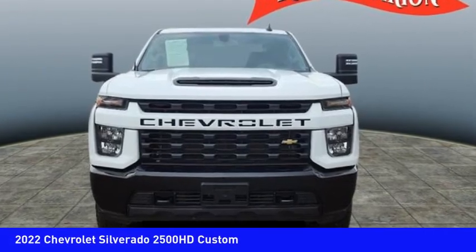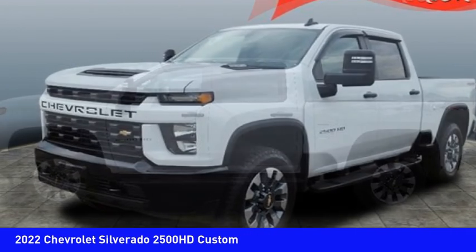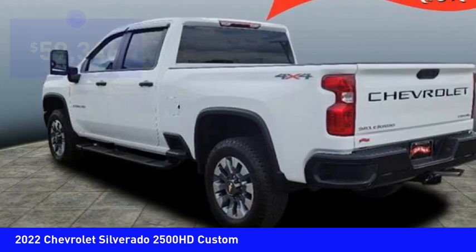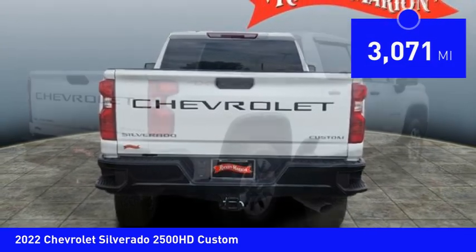We are pleased to show you the 2022 Silverado 2500 HD. This pickup truck pulls unlike any other and is priced below $60,000. This vehicle has less than 4,000 miles.